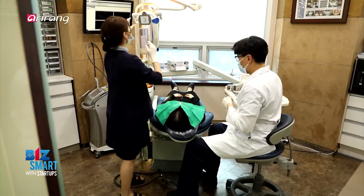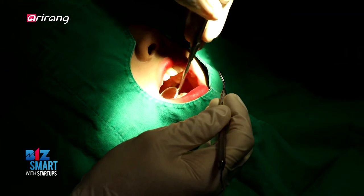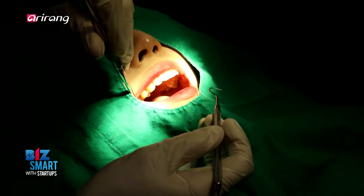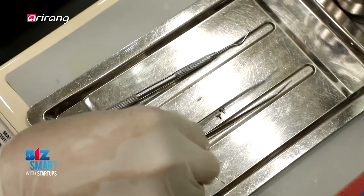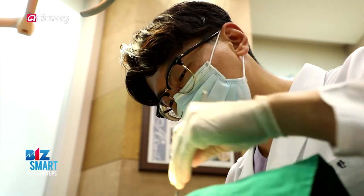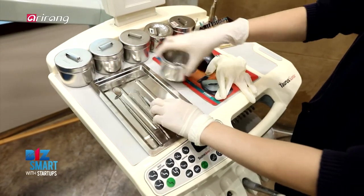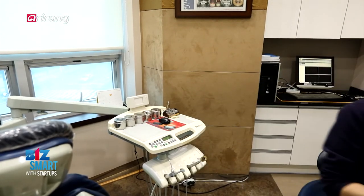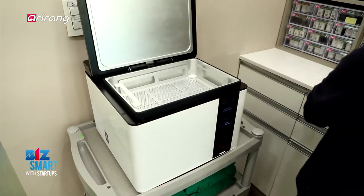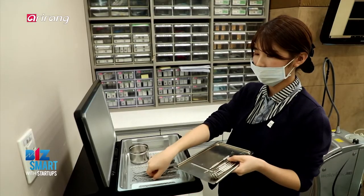An increasing number of medical institutions are actively introducing plasma sterilizers from Cube Instruments. This dental clinic says it was impressed with how fast it operates. The low noise level also makes it ideal to be used in the waiting room or in the examining room.